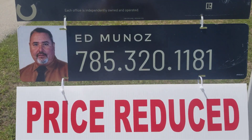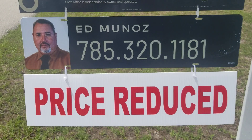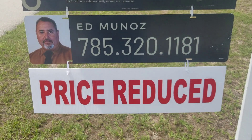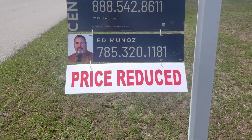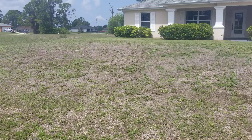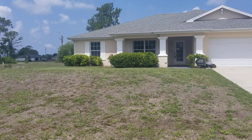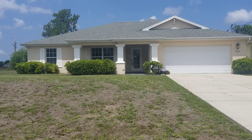Good morning all, Ed Munoz, and thank you for joining my virtual showing of 3018 Chiquita Boulevard North. Nice property, north part of town — northwest part of town — about as far north as you can go on Chiquita Boulevard here in Cape Coral.